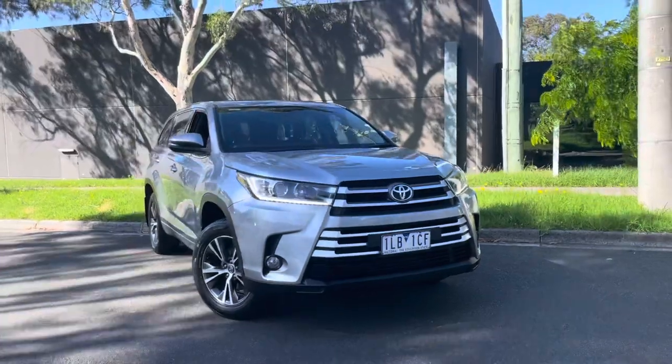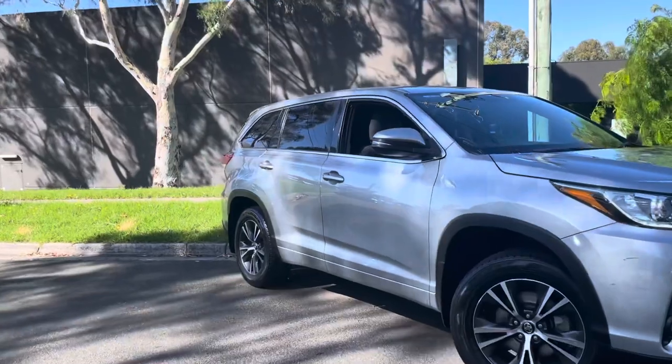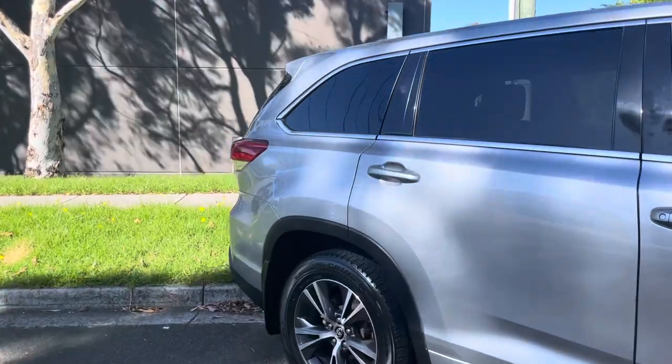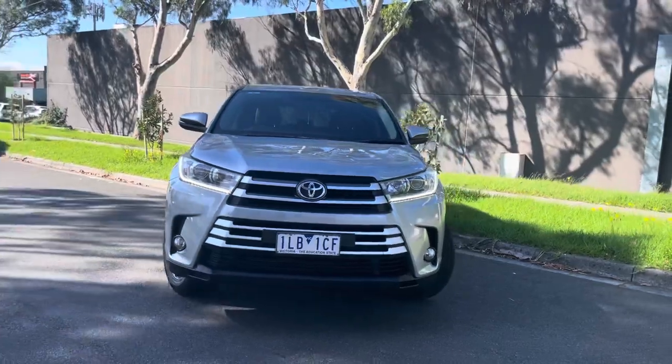It's got all your options including alloy wheels, your multimedia system inside, all your safety features of course being a Toyota — legendary performance and legendary reliability — and code orange approved is the biggest tick we can talk about. Thanks very much for your time, we look forward to seeing you down at the dealership. Thanks, Andrew.